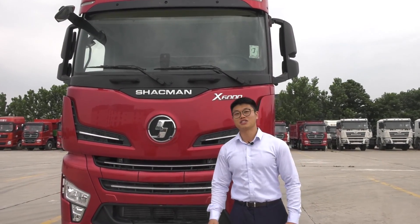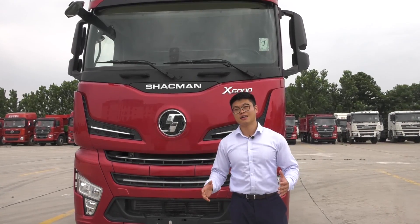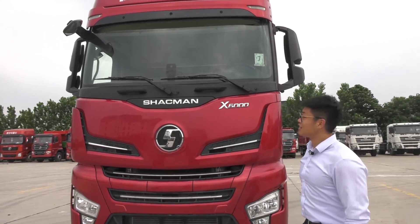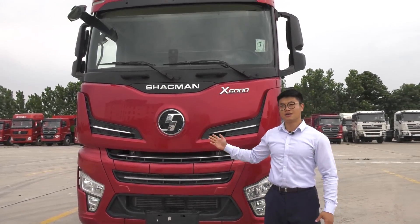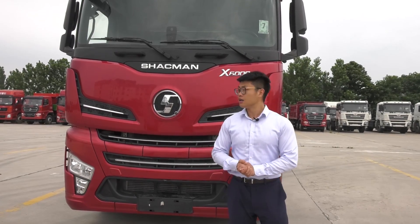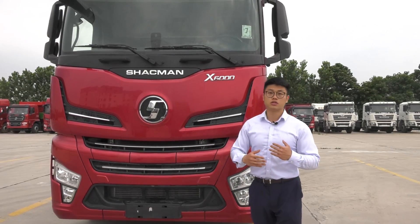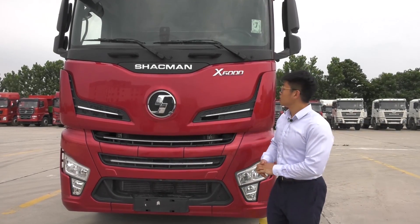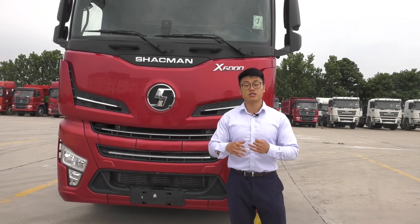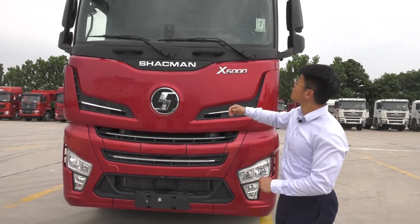Hello everyone, welcome to our Sharkman channel. I'm Cao from Sharkman and today I'm really excited because I'm going to introduce our X6000 trucks. The X6000 is the most advanced Sharkman series right now, synchronized with European high-end trucks. It also has artificial intelligence functions, for example automatic drive. Like other Sharkman series, we have diesel versions, clean energy versions like natural gas, and new energy versions as well.